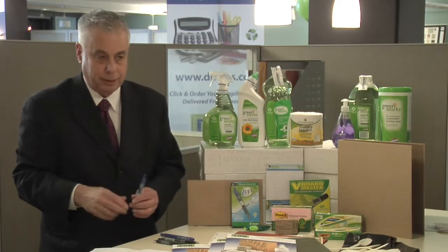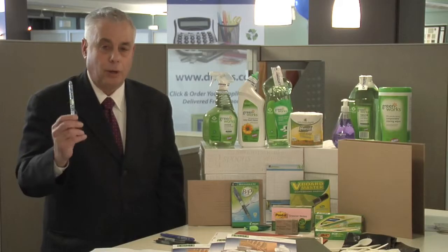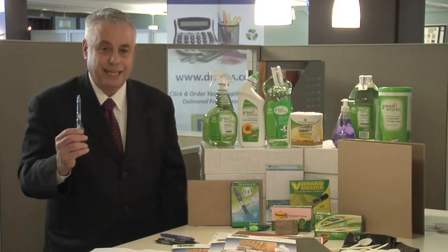Pads, and last but not least, this pen made out of water bottles. All these items are available on next day delivery.